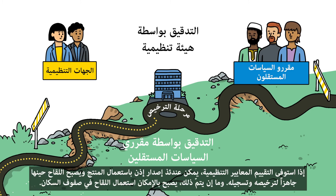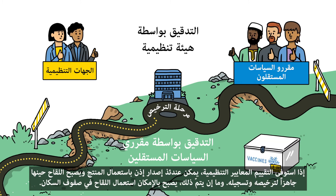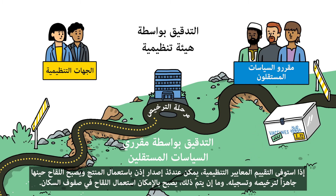If the assessment meets the regulatory standards, the product can be authorised for use and the vaccine is then ready for licensing and registration. Once that happens, the approved vaccine can be used in the population.